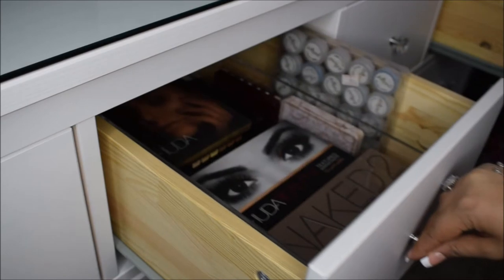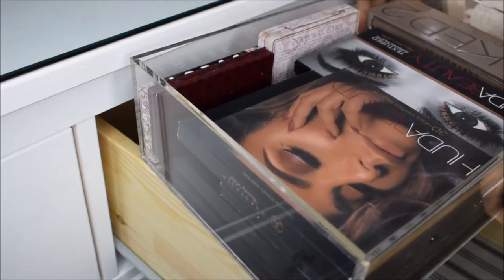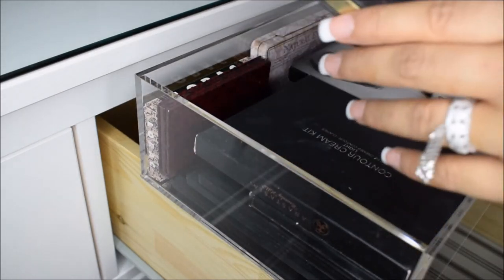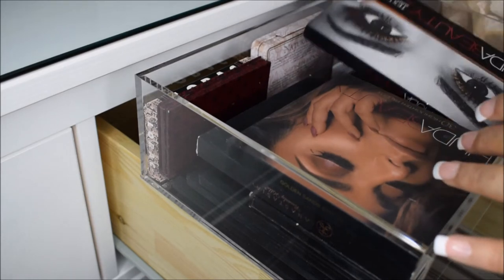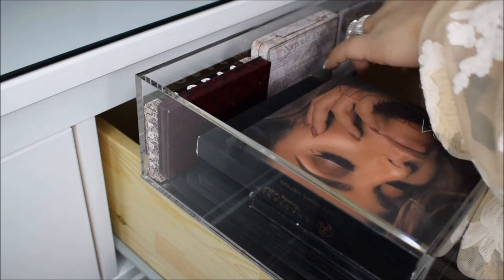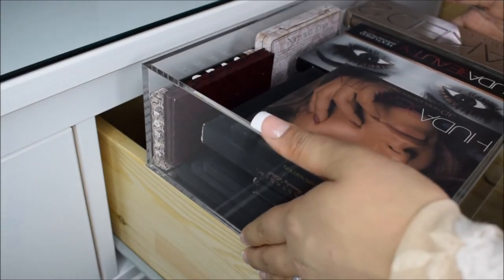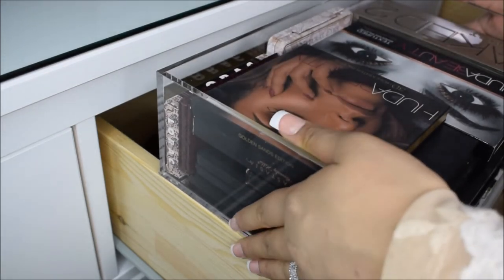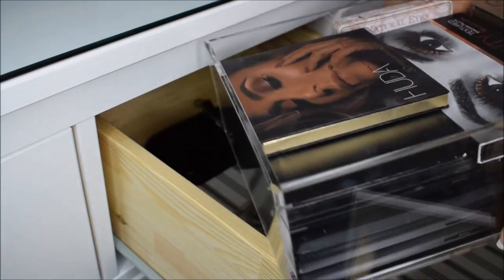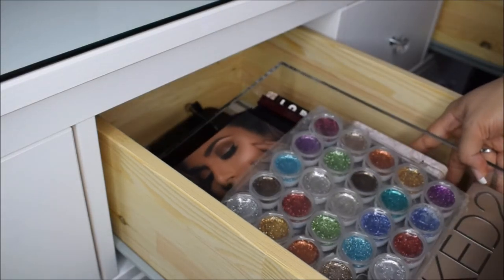My second drawer has all of my eyeshadows, consisting of Hello Beauty, the Anastasia Contour Cream Kit, the Becca Jaclyn Hill palette, and more. I was lucky enough that all of the compact eyeshadow palettes I had fit into this case, which is also from the Container Store — it's about $24 and it was on sale. I also put my glitters in here too.